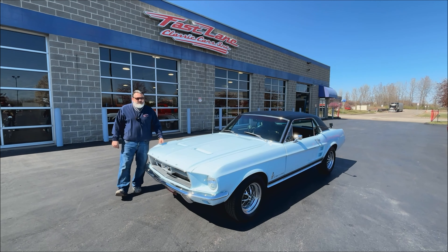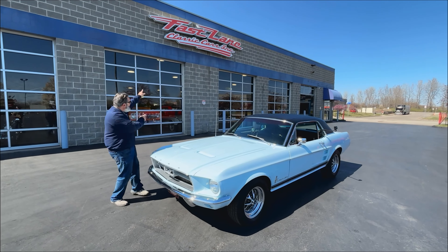Hello everybody, I'm Christopher, the guy behind the camera, as always Jake the Snake, and this is Fastlane Classic Car. Jake, take it away.